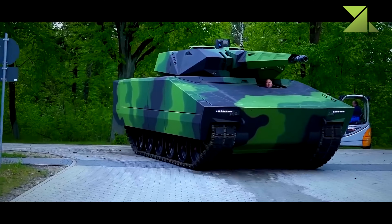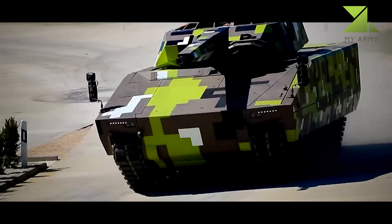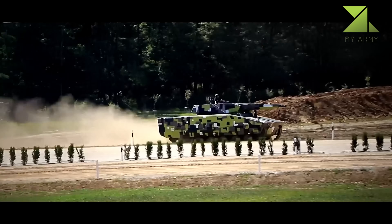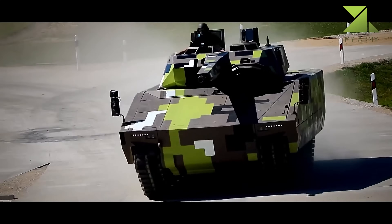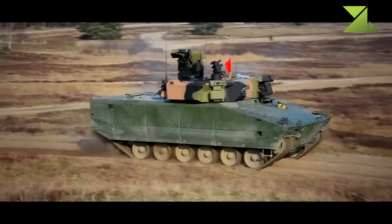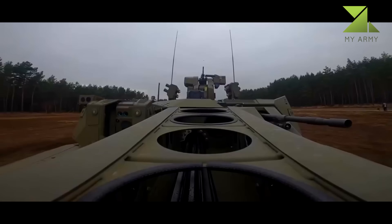In terms of protection, the Lynx KF-41 might be even superior to the German Army's Puma. Its protection level approaches that of older main battle tanks. It seems that the most protected variant of the Lynx withstands 120mm and 125mm tank projectiles over the front arc.